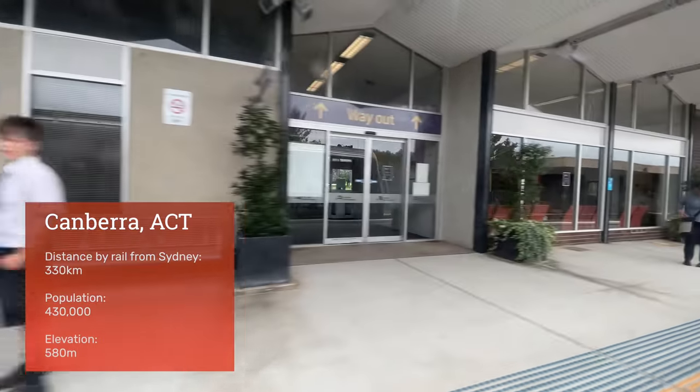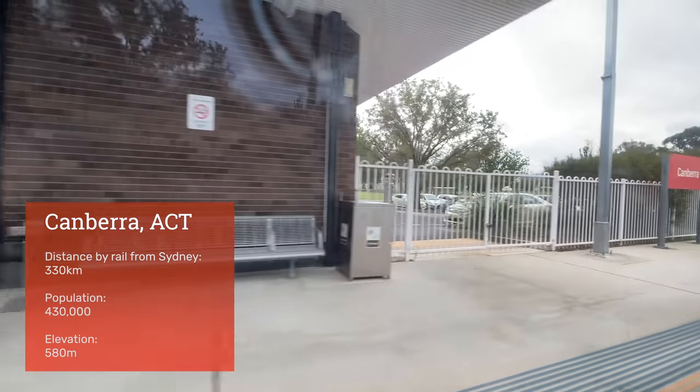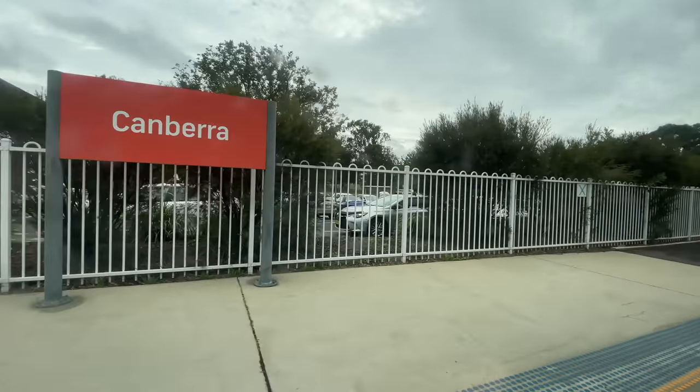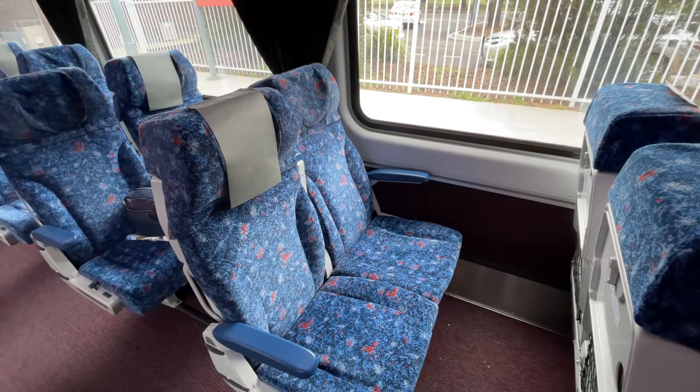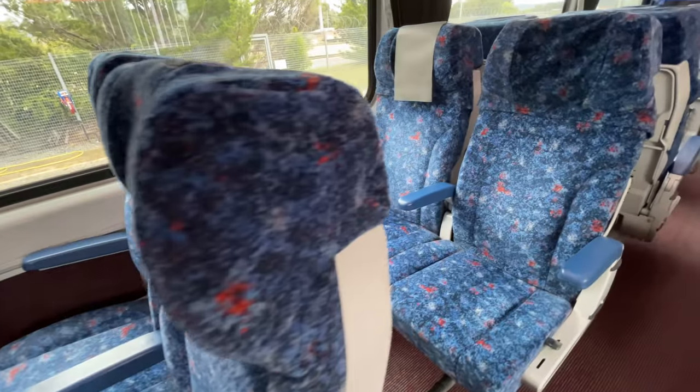And here we are at our destination. Let me sum up this trip. Sure, it takes longer than driving or flying, but the journey is reasonably priced and offers lovely views through the Southern Highlands and beyond. Being able to enjoy these views with a hot meal that costs just over $10 is a winning combination. It's a very civilised way to travel — I recommend it.